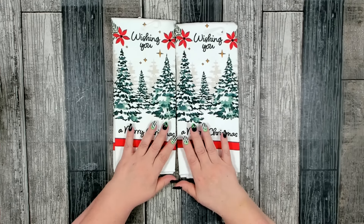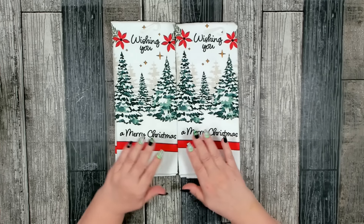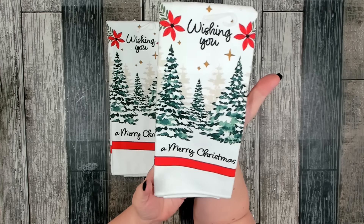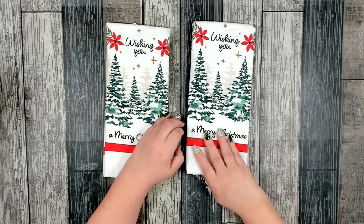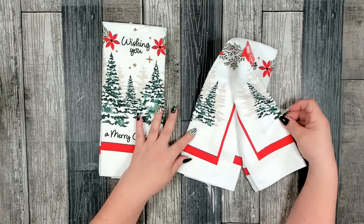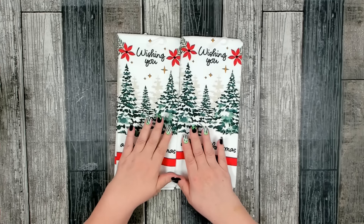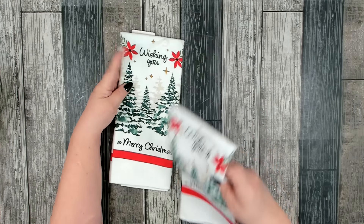Dollar Tree put out all of their Christmas towels, hot pads, and things like that. This was new this year — I really liked it. Wishing You Merry Christmas and I love the trees. That pattern is on both sides and it does wrap around. These are going to go just as decorative towels for Christmas in my kitchen this year.